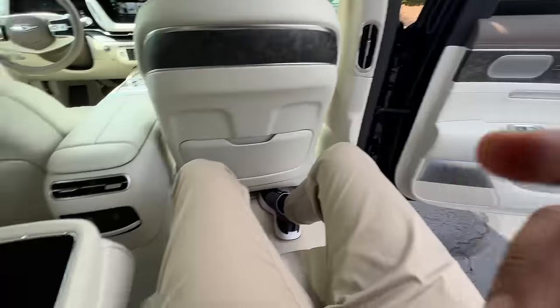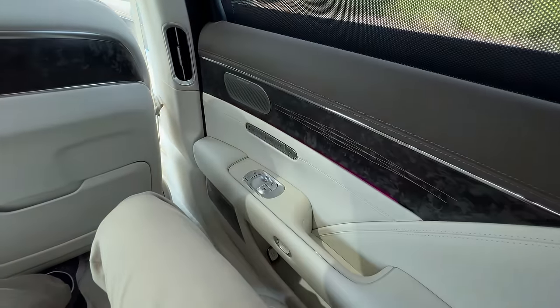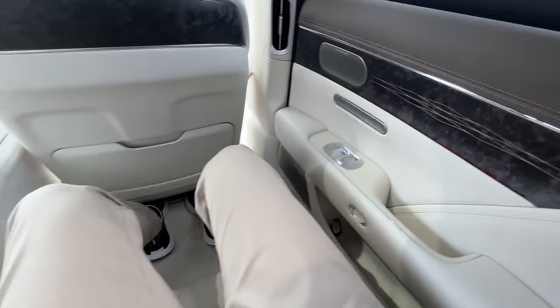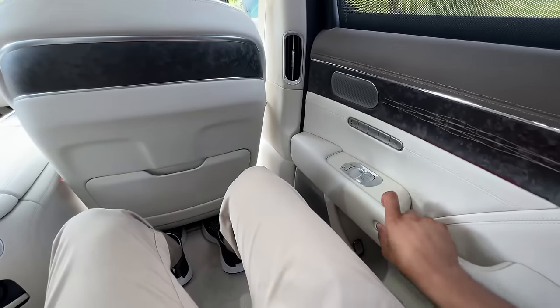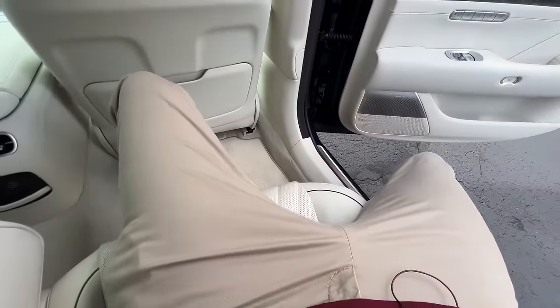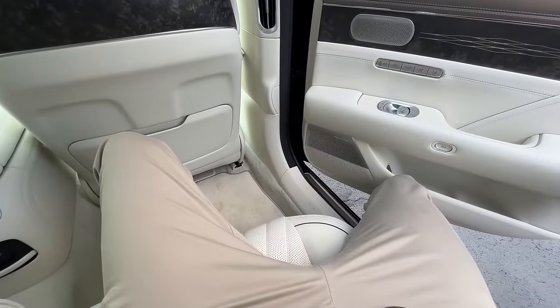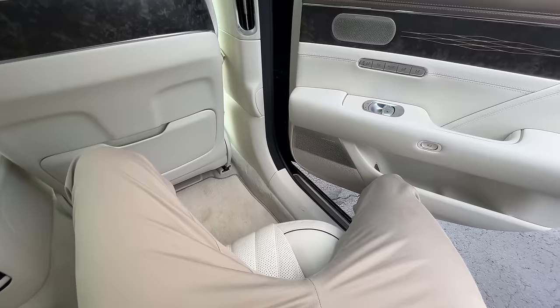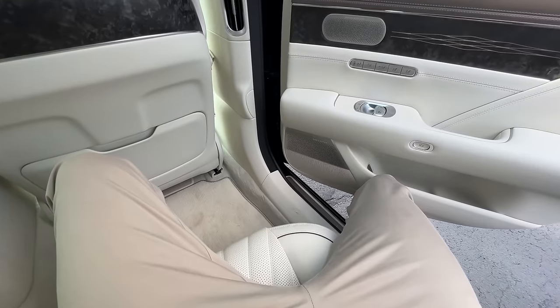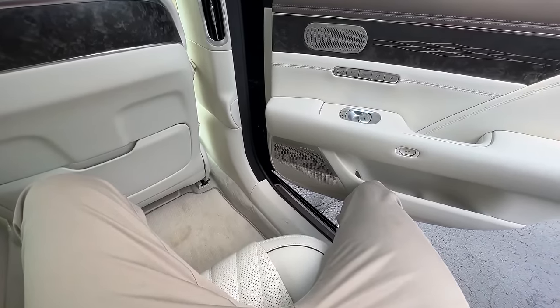Stepping inside — once again, can't be bothered to close my own door, so press this button to close it that way. Let me show you this — if you have your leg right here and you go to close this door, it will stop for you. You just get a gentle nudge. It still hit my knee, but it actually slowed down and I didn't really feel any pain from that.